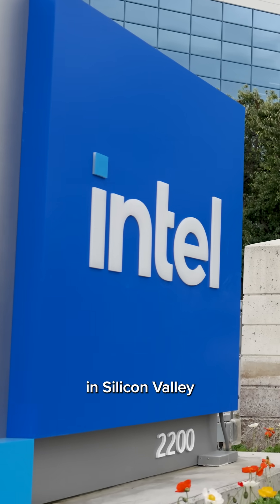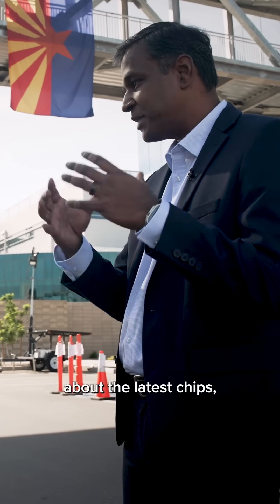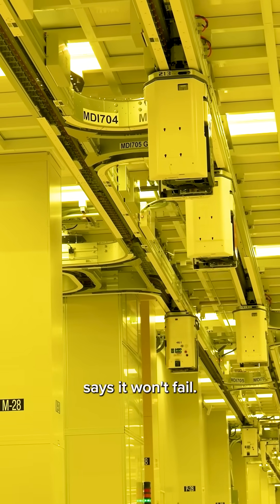We went to Intel headquarters in Silicon Valley and its most advanced chip factory in Arizona to ask top executives about the latest chips, the stumbles along the way, and why this time Intel says it won't fail.